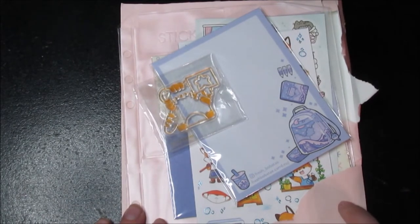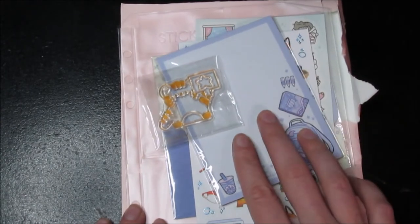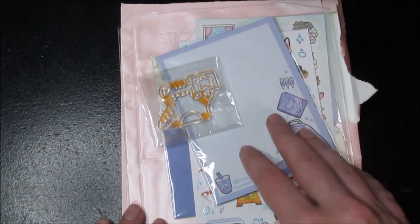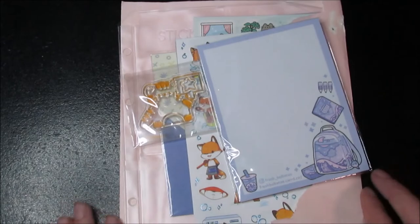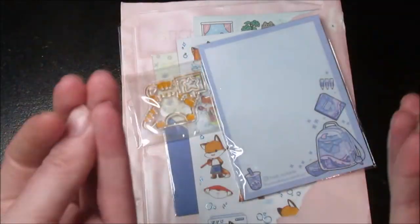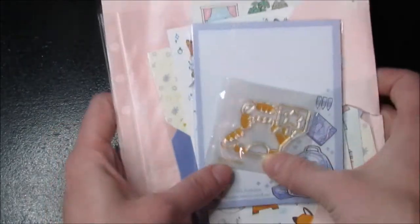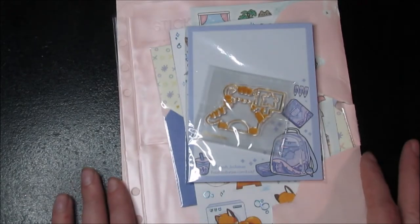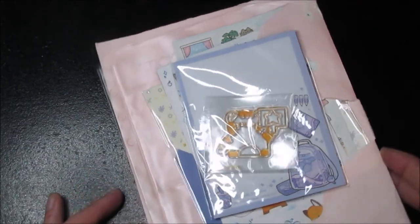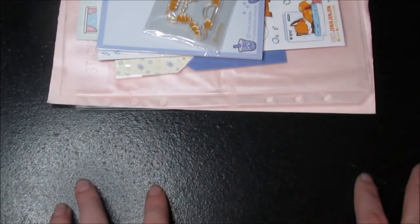You can also go on their website, stickyclub.com, where they have old kits from previous months in the shop and individual sheets on sale. It's just a really cute subscription. I'm not affiliated with them, but I just love their stickers and I've been following them for a long time. So that is the June cute pack. If you enjoyed, please give it a thumbs up, subscribe if you want to see more, and I'll see you in the next one — see you soon, cupcakes! Bye!